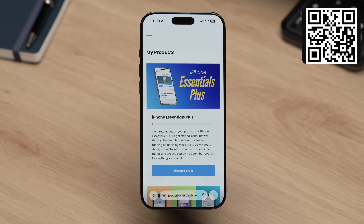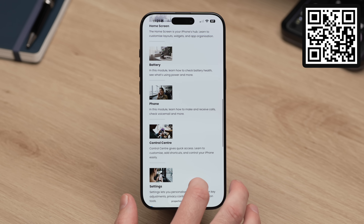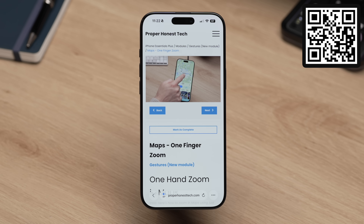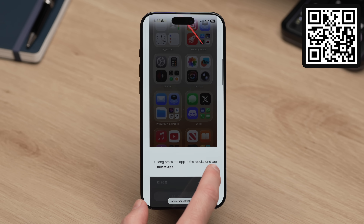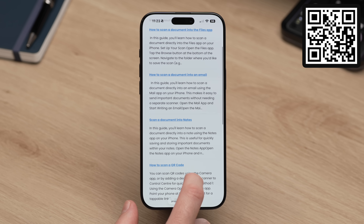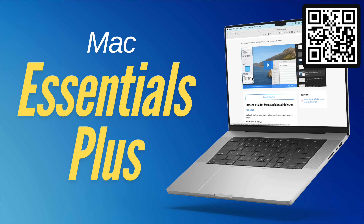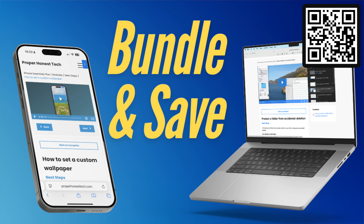If you think there's no way you're going to remember all of this, have a look at iPhone Essentials Plus — my training portal for the iPhone with more than 200 lessons, all broken into clear modules so you can learn at your own pace. Every lesson includes a short video, a step-by-step guide with screenshots, and a downloadable PDF. There are no ads or sponsors, and it's a single one-time purchase that includes all future updates. There's also Mac Essentials Plus which works in exactly the same way — you can buy each course on its own or bundle them together for best value.